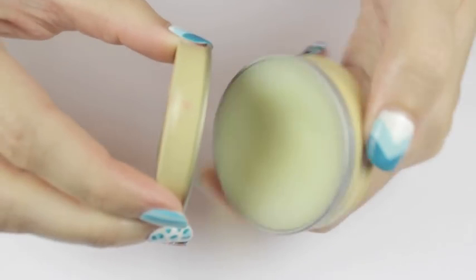There you have it — my essentials that I like to bring with me when I'm on a trip that I know I'll want to be doing some nail art, which is pretty much every trip I go on. What are your nail art travel essentials? Let me know down in the comments. Take care and I'll see you next time!